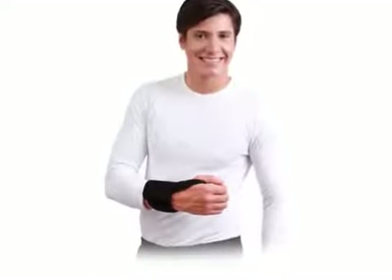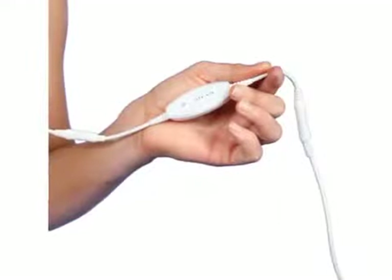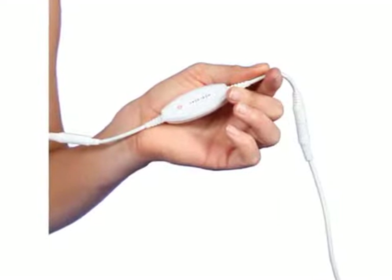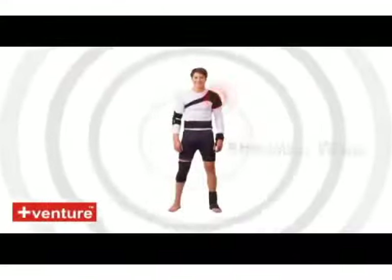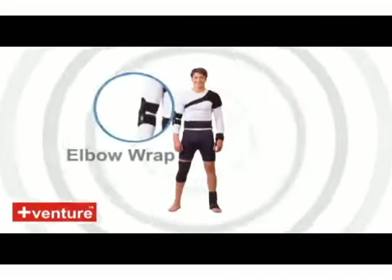Venture Heat's far infrared ray heat therapy wraps are convenient, affordable, and long lasting. With the active heat on demand feature, you are able to control the temperature to your exact needs while the contour fit is designed specifically for the ailing body part.